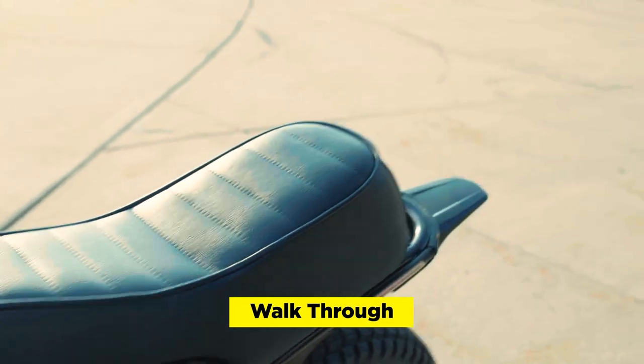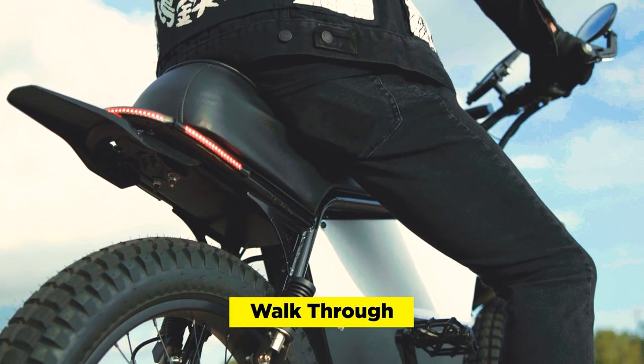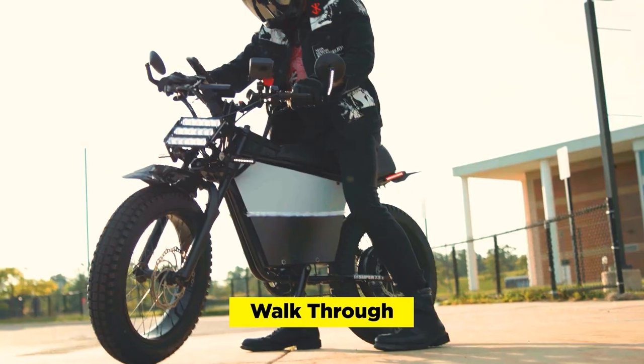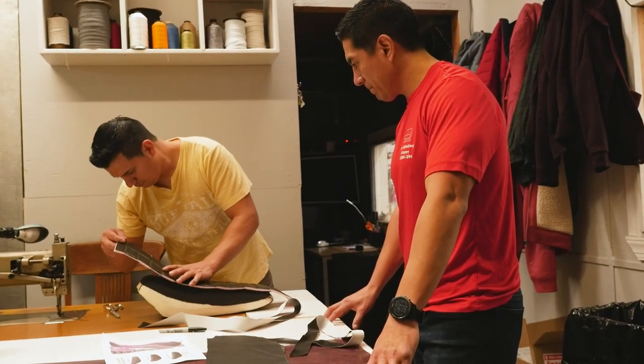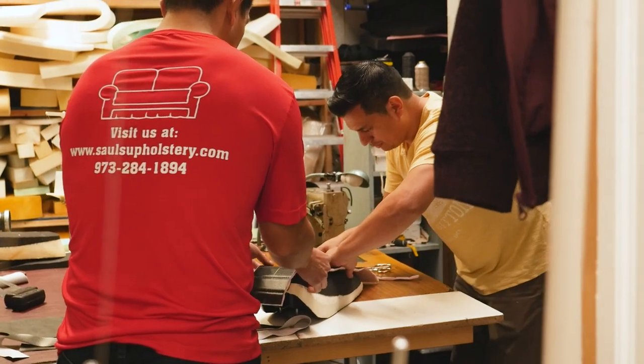I think it's an extension of their personality — whether it be the colors they use, the stitching, or whether you're embroidering their name. A lot of it has to be tied to them. We just know that anything done fast just isn't worth it. If it feels like we're rushing, it's probably going to come right back to us. I never want the seat to come back and be a pain in someone's ass.